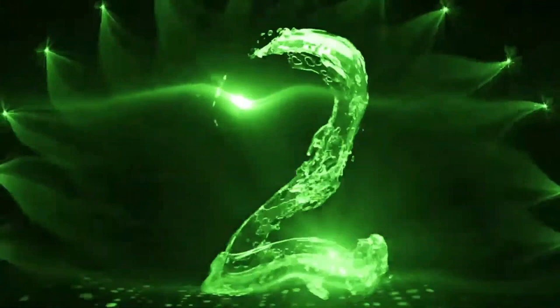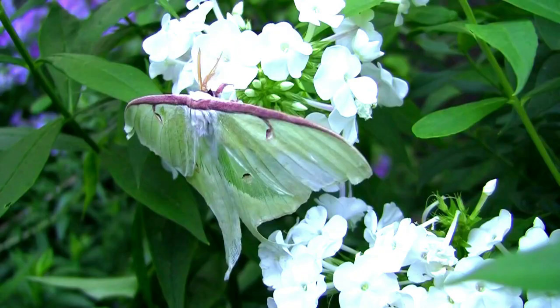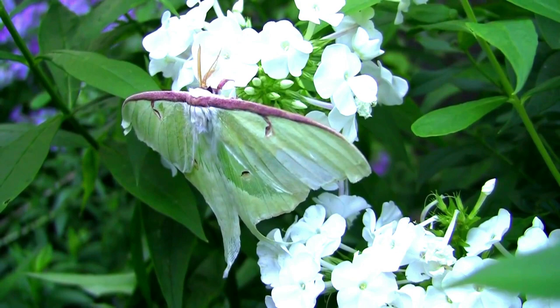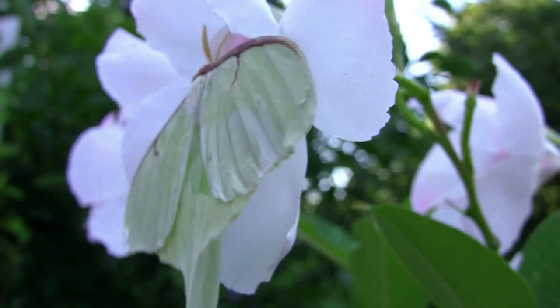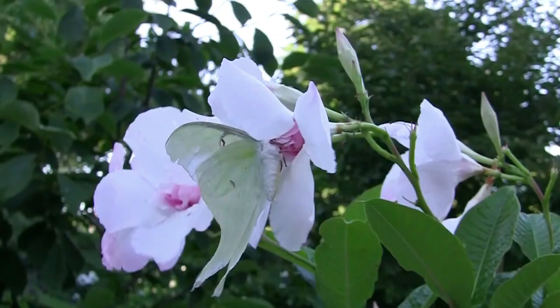The Luna Moth is a large, brightly colored moth that can be found in deciduous hardwood forests throughout Canada, the United States, and Mexico. This magnificent moth has a wingspan of over 4.5 inches. Luna Moth's coloration is as striking as their size — their wings are broad and green in color. On both the fore and hindwings, there are prominent eye spots. The edges of the wings are rested, and on each hindwing they also have long, curvy tails.